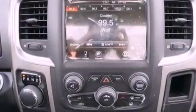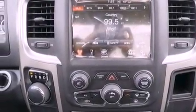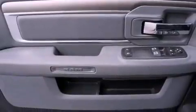An anti-lock braking system, a passenger side airbag, heated side view mirrors, and an auxiliary power outlet.